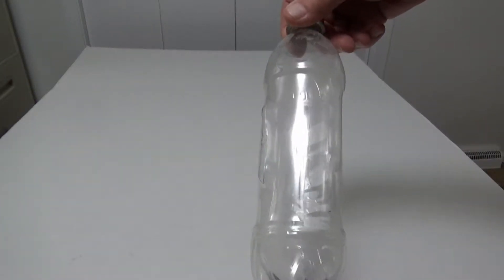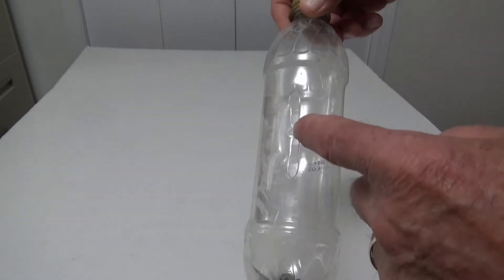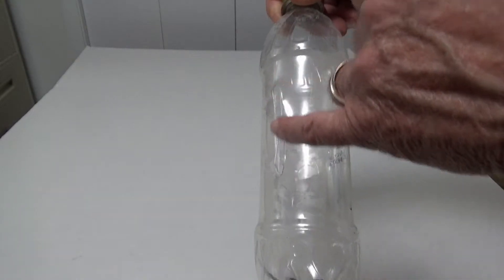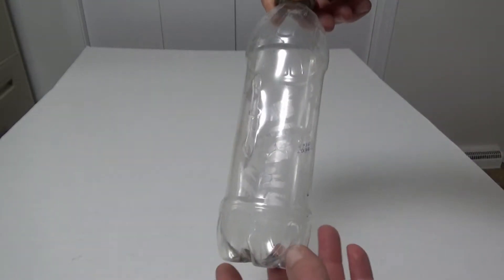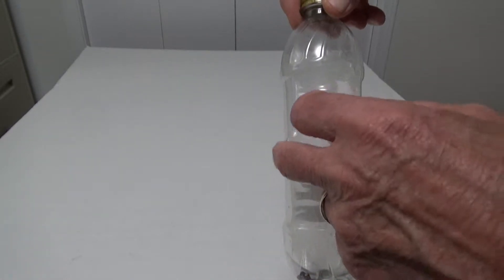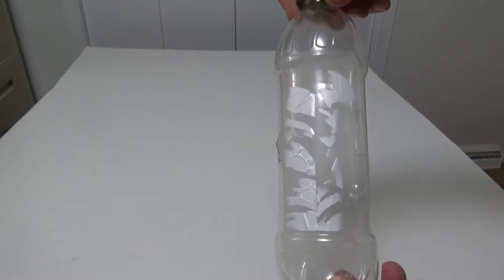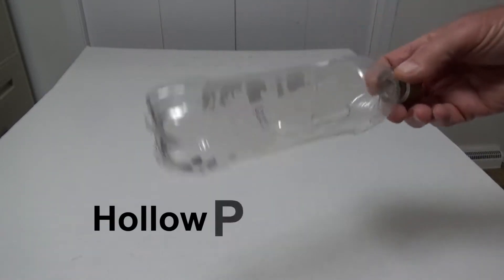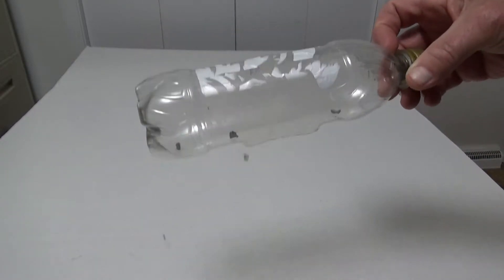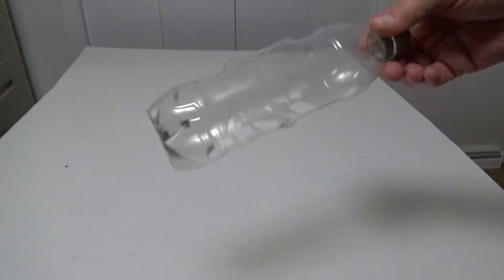This is one of the pop bottles that was hit with a 22 long rifle round. It put a hole in the center there and then kind of slit the bottle up the side. This one went through hard enough it put a dent in the back of the bottle. And here are the remnants of the 22 round — I lost some of them in the bottle.